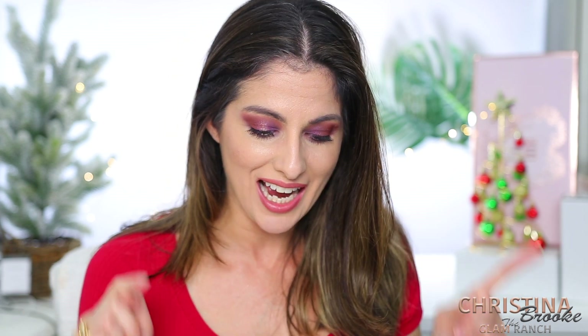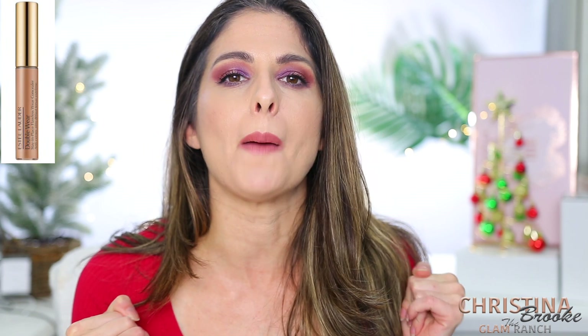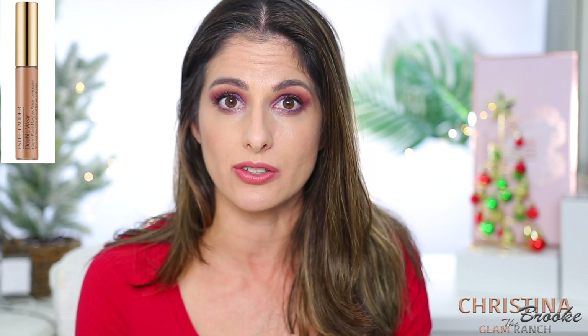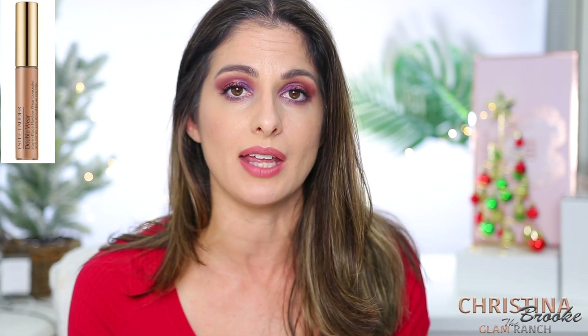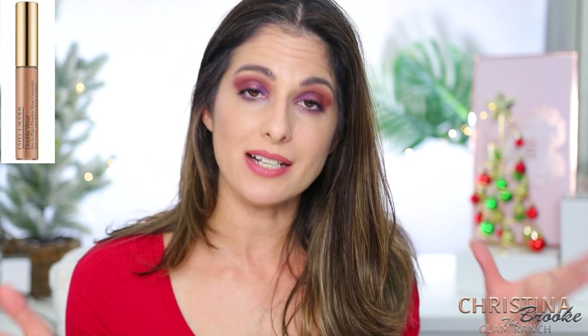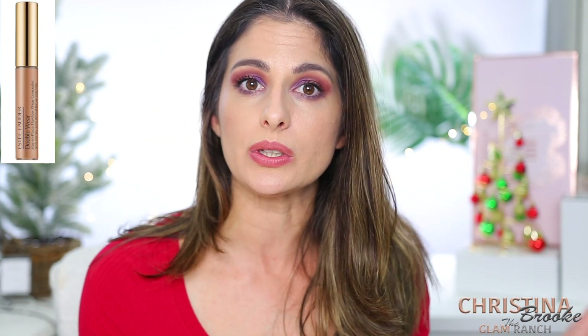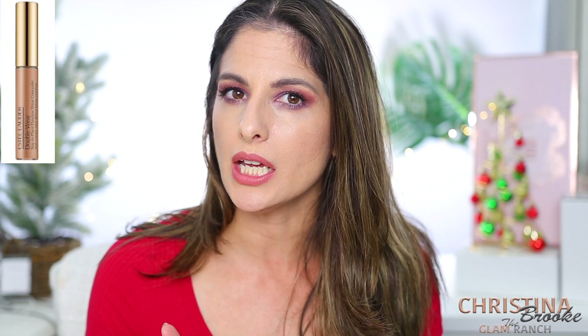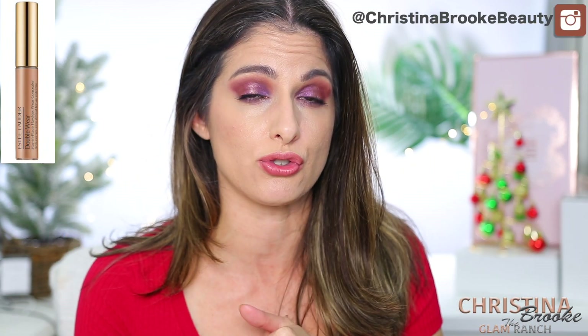The first item is the Estée Lauder Double Wear Concealer. I had never tried that concealer until last year and I was obsessed with it. I still really like it — I actually purchased a second one to refill. Some of you have told me it has alcohol in it, which isn't great for under eyes, but I don't have a problem with drying out when I use it.